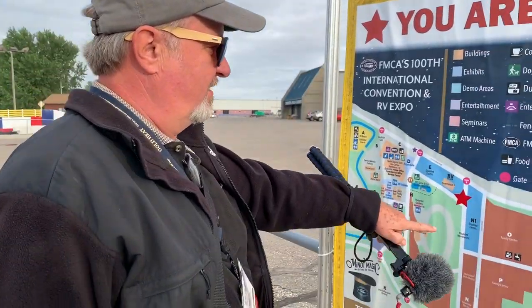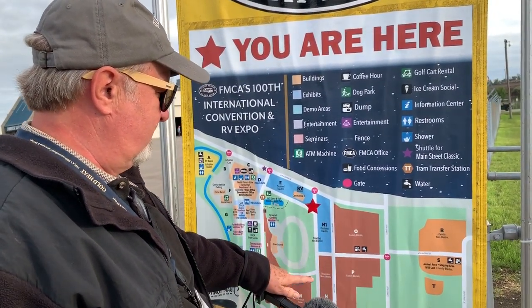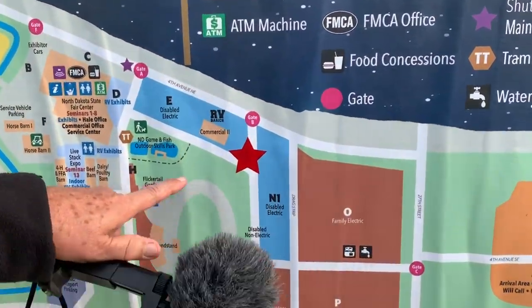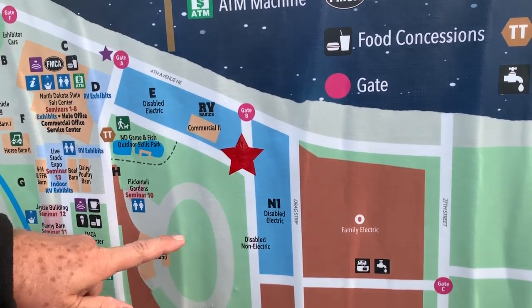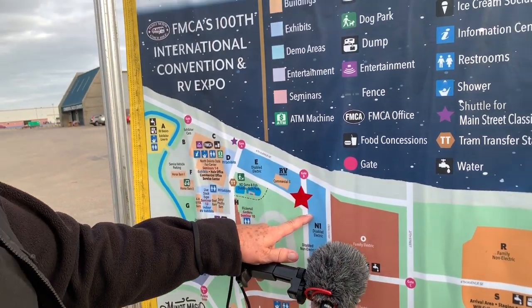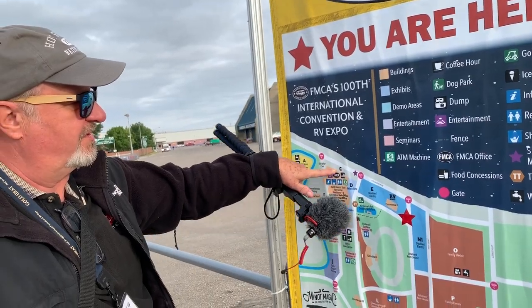We're actually in the disabled non-electric section. I'm not sure why we're there, but we can run our generator all day long if we need to, and all we have to do is walk this way - and this is where all of our seminars are going to be.